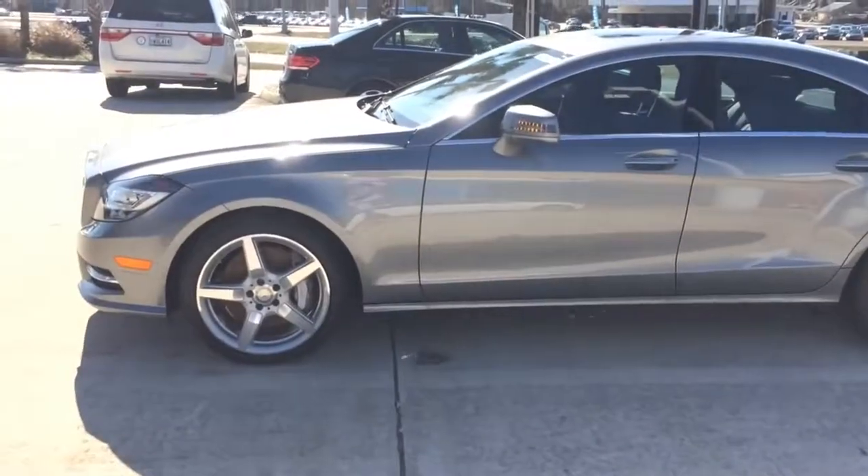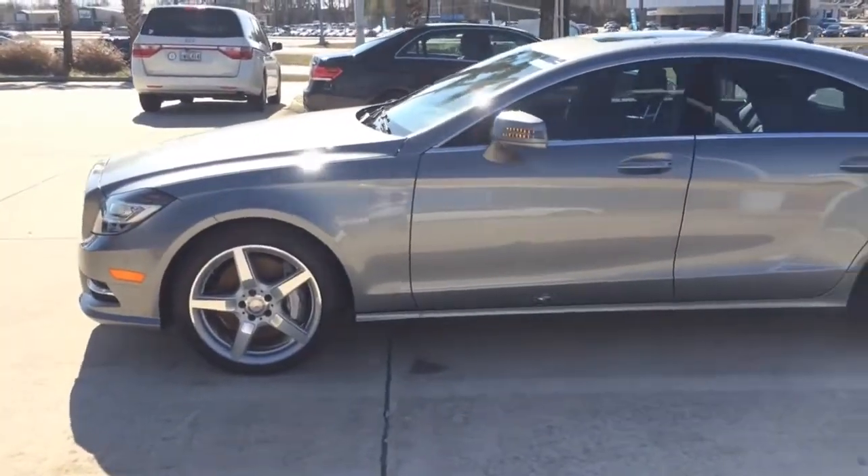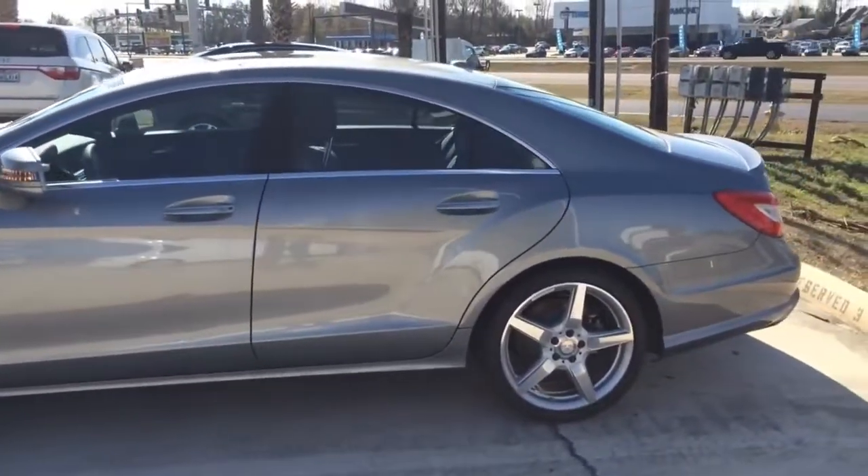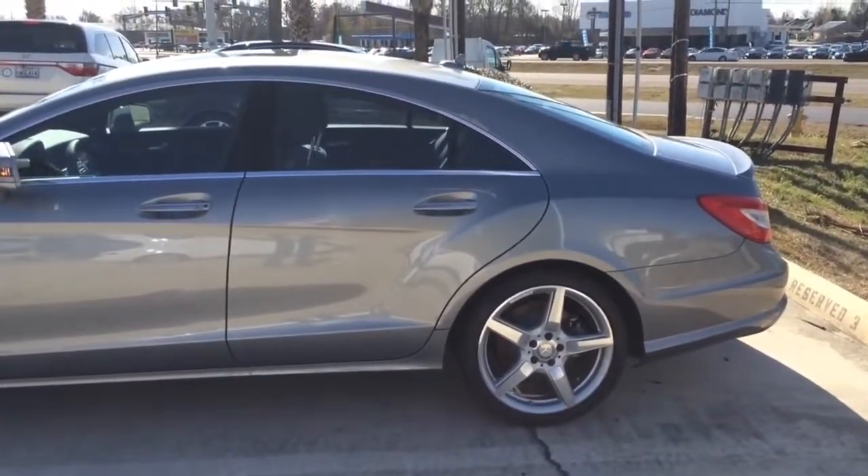Like every Mercedes-Benz coupe, it is slick, poised, and distinctive. Frameless door glass and a tautly arched roofline define a muscular shape that started a trend, influencing every four-door coupe that follows in its track.